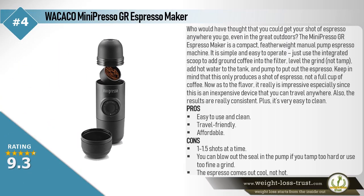The Wacaco Mini Presso GR Espresso Maker — who would have thought that you could get your shot of espresso anywhere you go, even in the great outdoors? The Mini Presso GR is a compact, featherweight, manual pump espresso machine. It is simple and easy to operate: just use the integrated scoop to add ground coffee into the filter, level the grind (not tamp), add hot water to the tank, and pump to extract the espresso. Keep in mind that this only produces a shot of espresso, not a full cup of coffee.